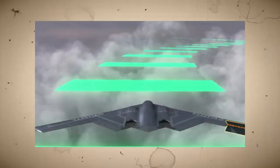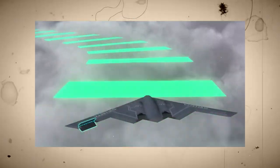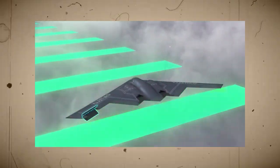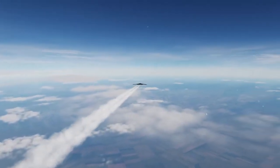To achieve this, the aircraft needed to have an extremely low radar signature, meaning it could not reflect enough radar waves for enemy systems to track it. This required a completely new design, one that would make traditional bombers look outdated in comparison.